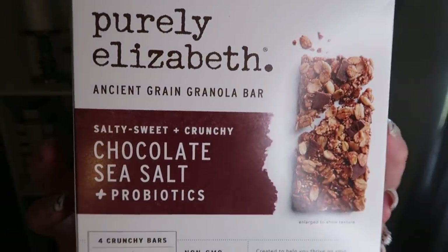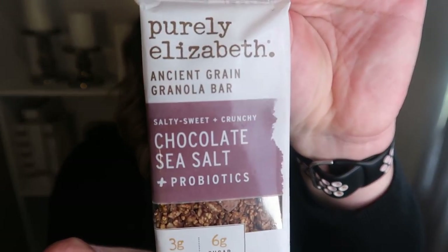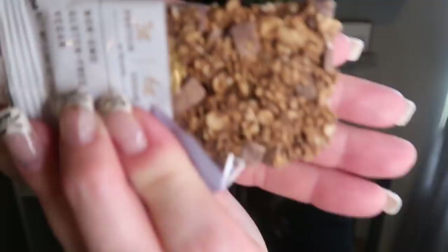Last I'm trying the Purely Elizabeth Chocolate and Sea Salt Granola Bar — three grams of protein, six grams of sugar, non-GMO, gluten-free, vegan. It has a chocolate base with a granola-y, chocolatey look. Really great chocolate flavor, a little hint of salt and cinnamon. Oh my goodness, delicious! If you're looking for a granola bar, absolutely pick up the Purely Elizabeth. This is amazing.